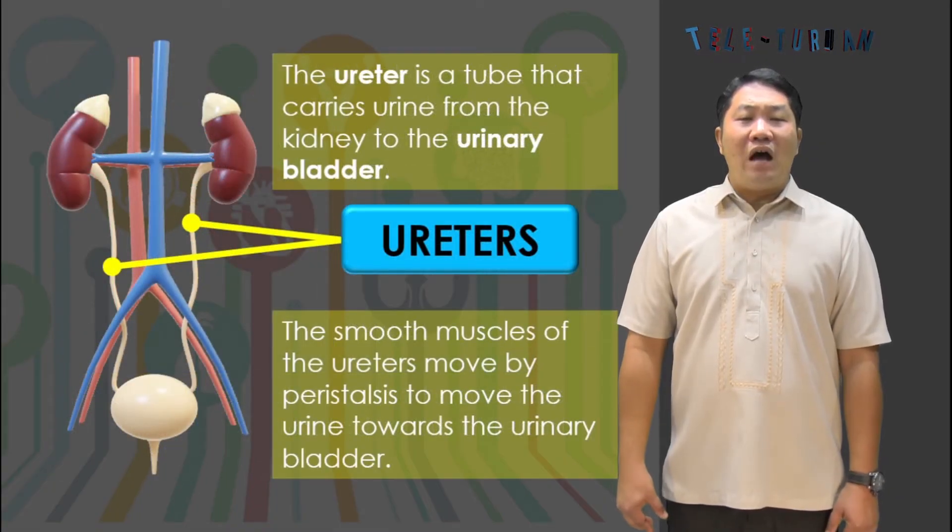The urine flows out from the kidneys to the urinary bladder through the two ureters. The smooth muscles of the ureters move by peristalsis to move the urine towards the urinary bladder.